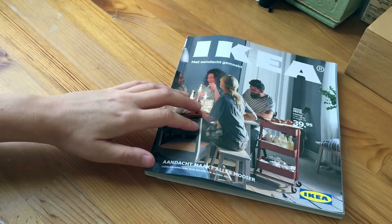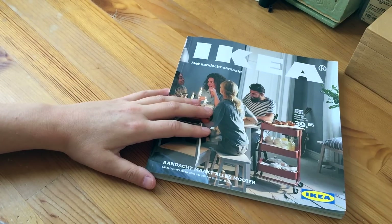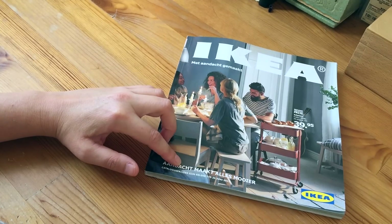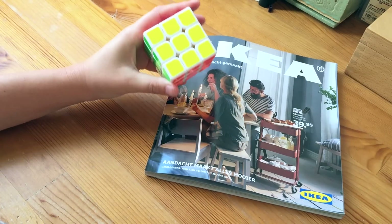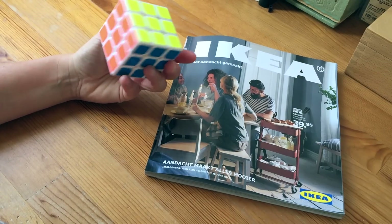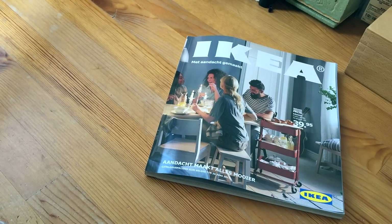Hello YouTube, this is Miss Finnegat and look what I've got — the new IKEA catalogue. I'm sitting at my desk and I'm going to browse through this magazine and just whisper and talk about it. I also have my aerobics cube, and as you can see I'm able to fix it by myself without any help. It took me a while — I'll probably make a whisper video about it soon, explaining it and showing you guys.